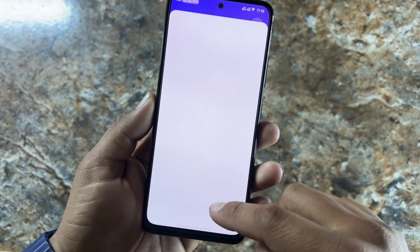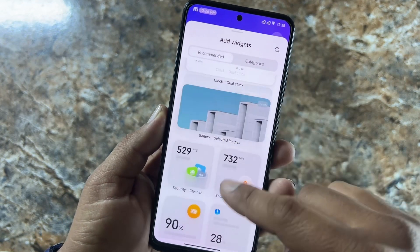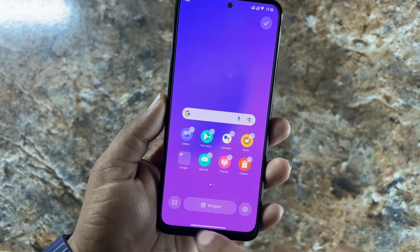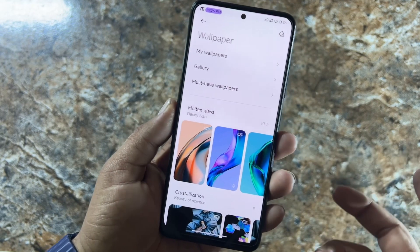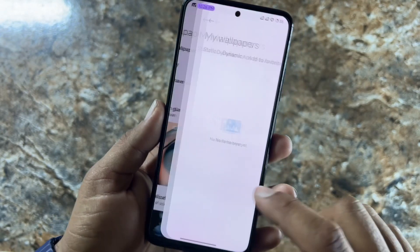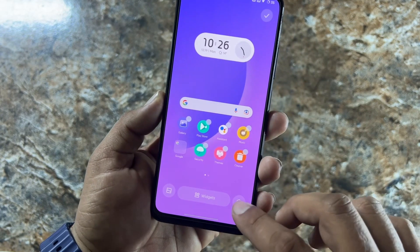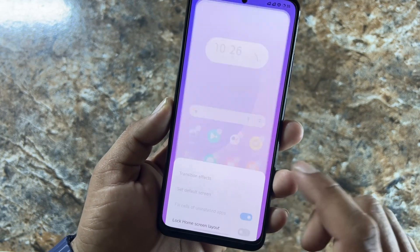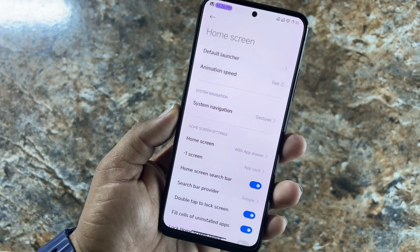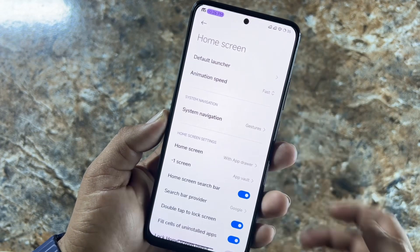You can add wallpapers to your home screen to make it beautiful — a lot of wallpapers are available. In the launcher settings you can customize a lot. Let me increase the brightness a bit. You can change the animation speed, home settings, add app icons, and restart the launcher.